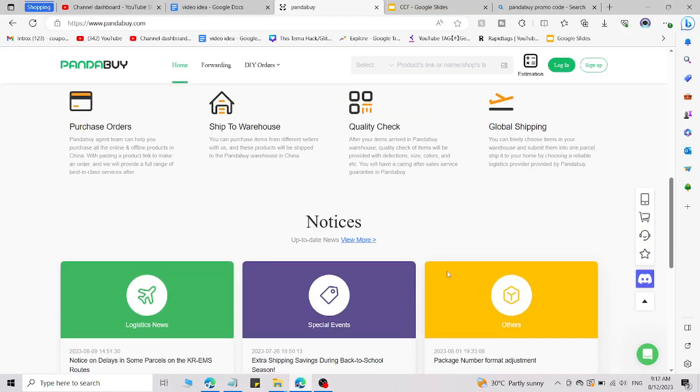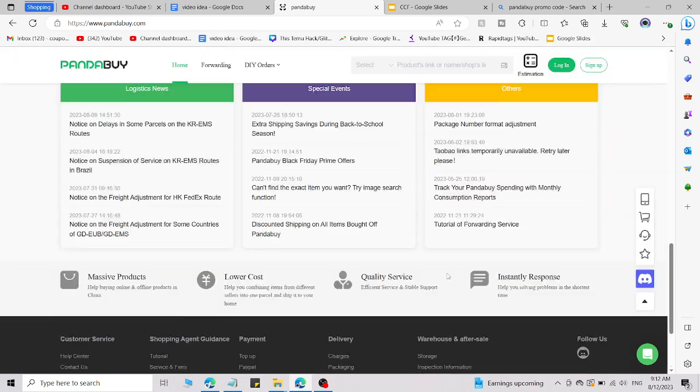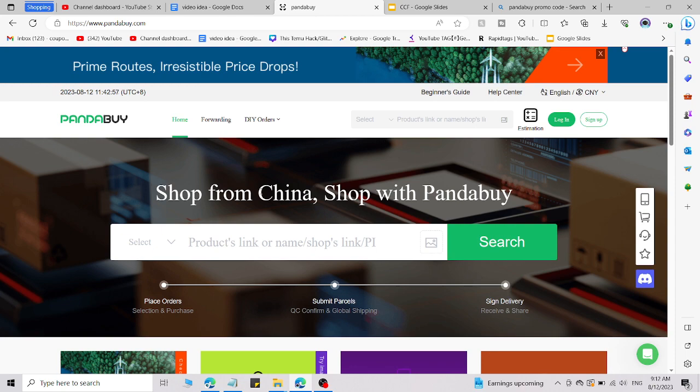Pandaby.com here. I'm going to share a full fresh working promo code for pandaby.com you can use right now and get an amazing discount. Simply add this code on the checkout page and you will get a discount according to the terms and conditions.